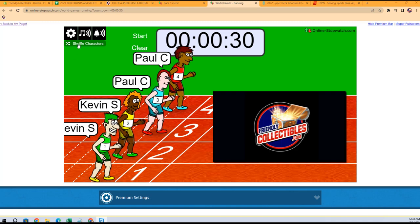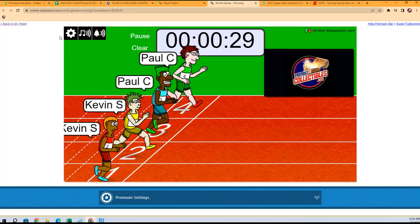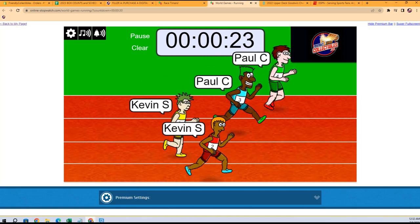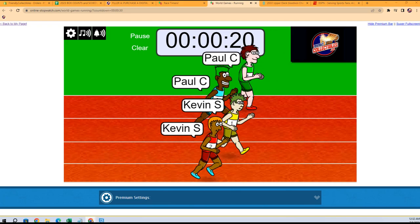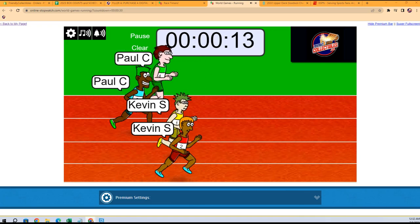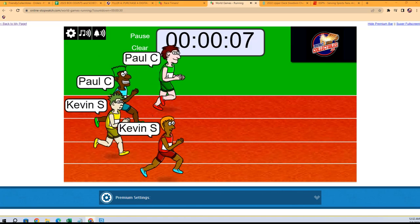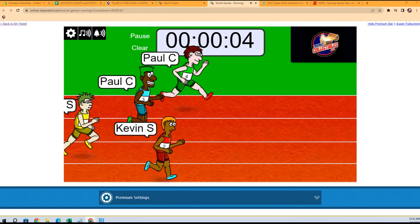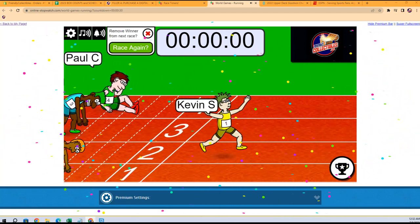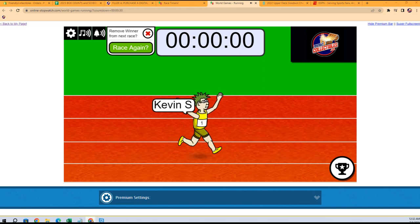This is going to be filler C — winner gets two spots in the break. One, two, three, four, five, six, and seven, so here we go. This is Leaf Metal Football Jumbo getting ready to break next. Kevin and Paul are neck and neck — the Kevin twins and the Paul twins. Look at this, what a close race, right down to the wire. Kevin in the yellow comes out of nowhere to take this thing.